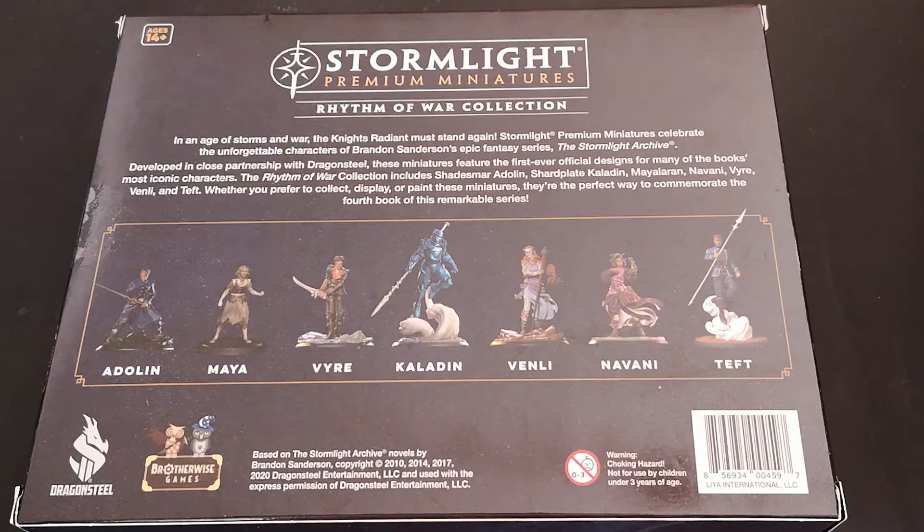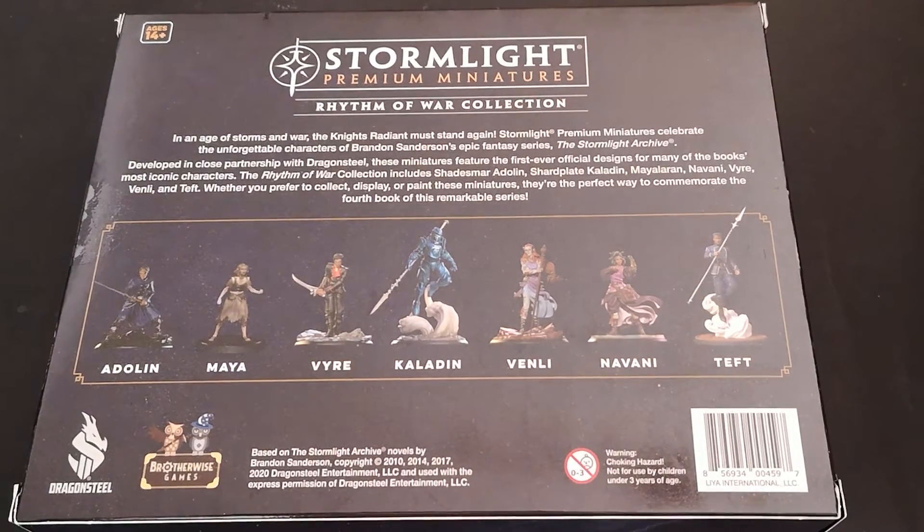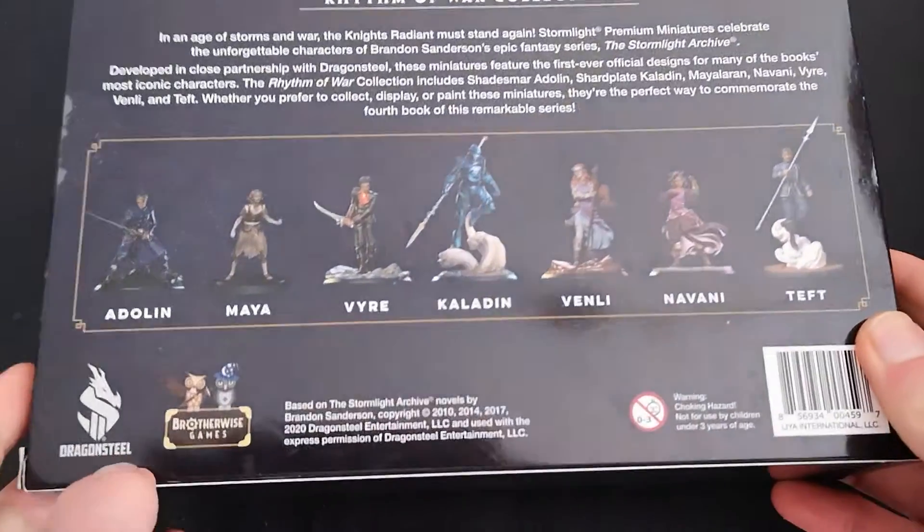Developed in close partnership with Dragonsteel, these miniatures feature the first ever official designs for many of the book's most iconic characters. The Rhythm of War Collection includes Shadesmar Adalyn, Shardplate Kaladin, Maia Laren, Navani, Viya, Venli and Teft. Whether you prefer to collect, display or paint these miniatures, they're the perfect way to commemorate the fourth book of this remarkable series. So without further ado, let's have a look inside.